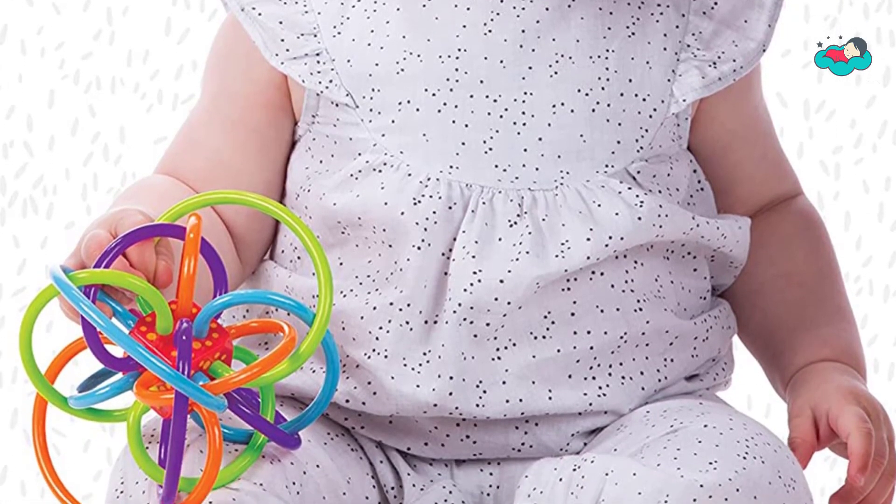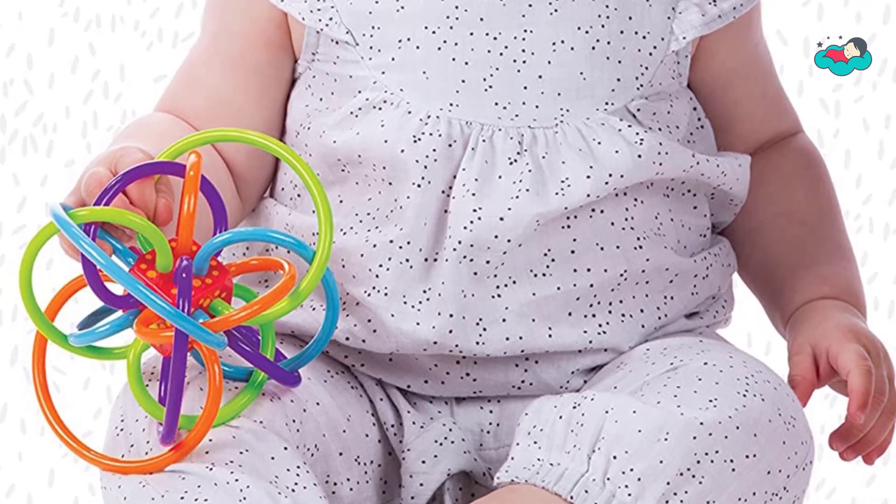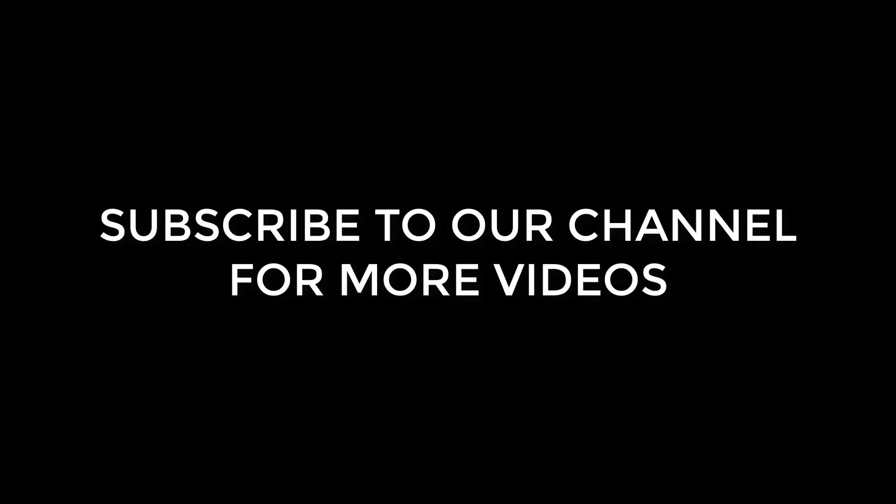Now it's your turn — let us know in the comment box below if this video helped you find the best teether for your needs. Thank you.